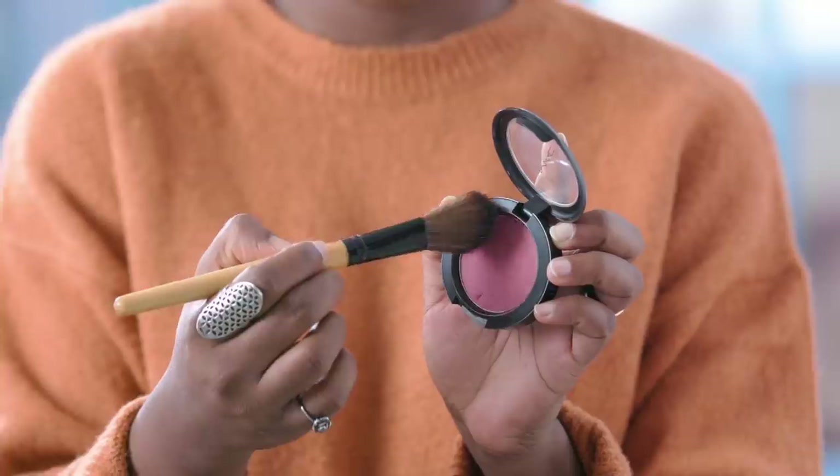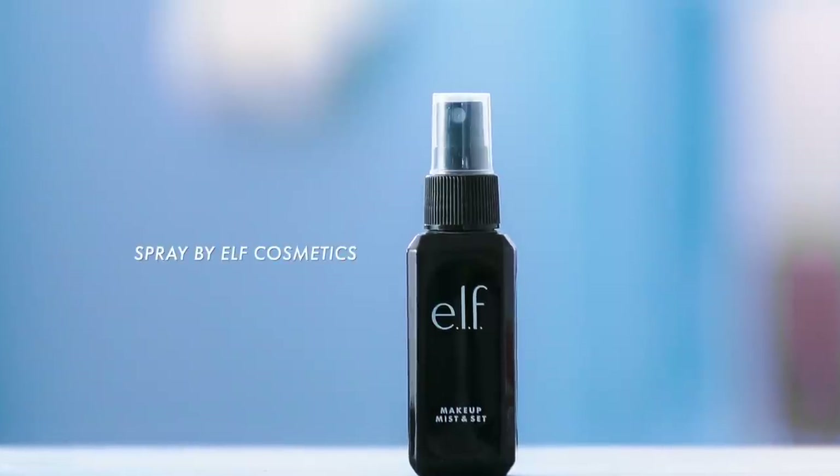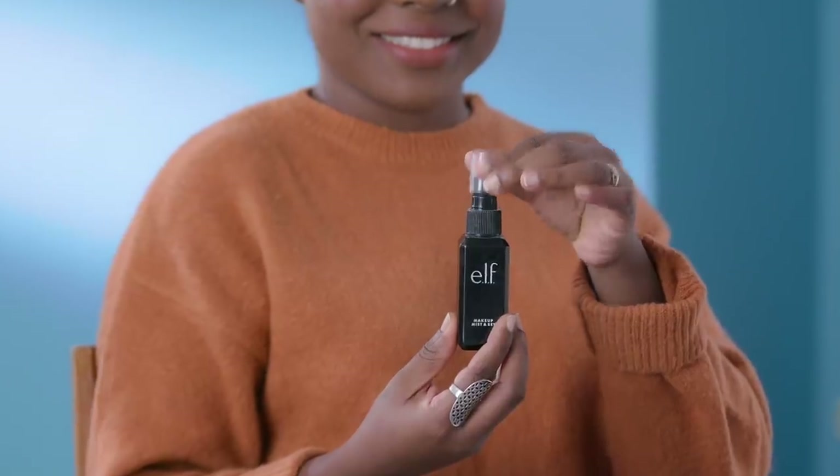I blend it out with a damp beauty sponge. I avoid applying face products using my fingers as that makes the greasiness act up. You could also go with a powder blush for a completely matte look. Lastly, a spritz of the Makeup Mist and Set setting spray by Elf Cosmetics completes my makeup look and makes it totally long-lasting.